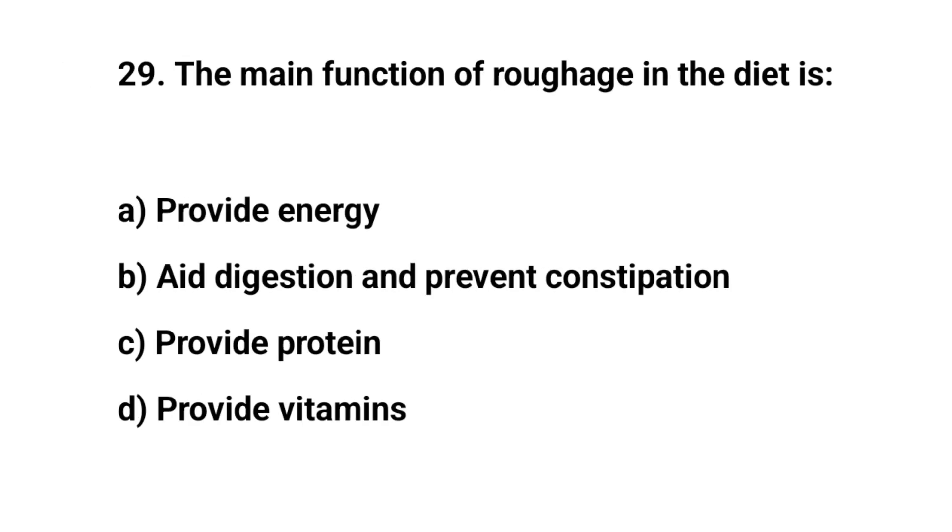Question number twenty-nine. The main function of roughage in the diet is. The right answer is B. Aid digestion and prevent constipation.